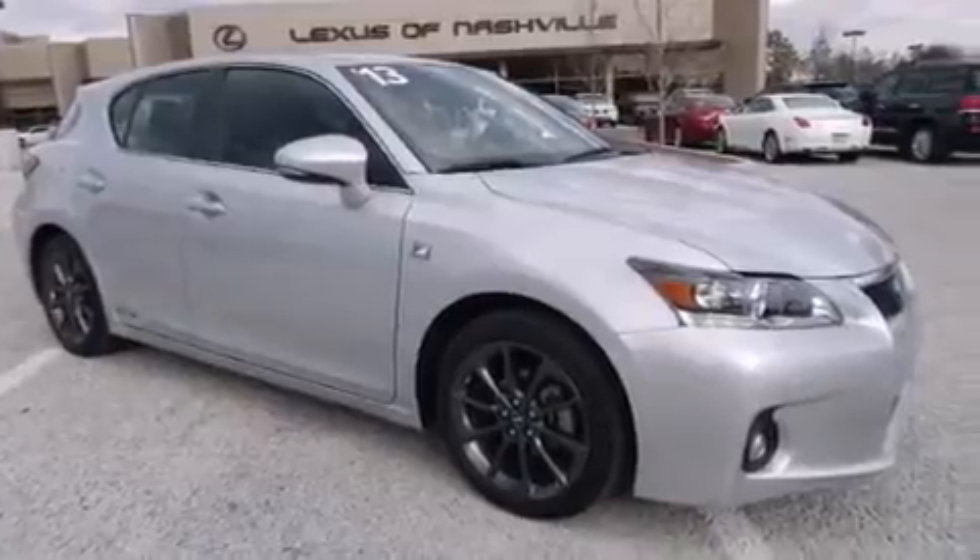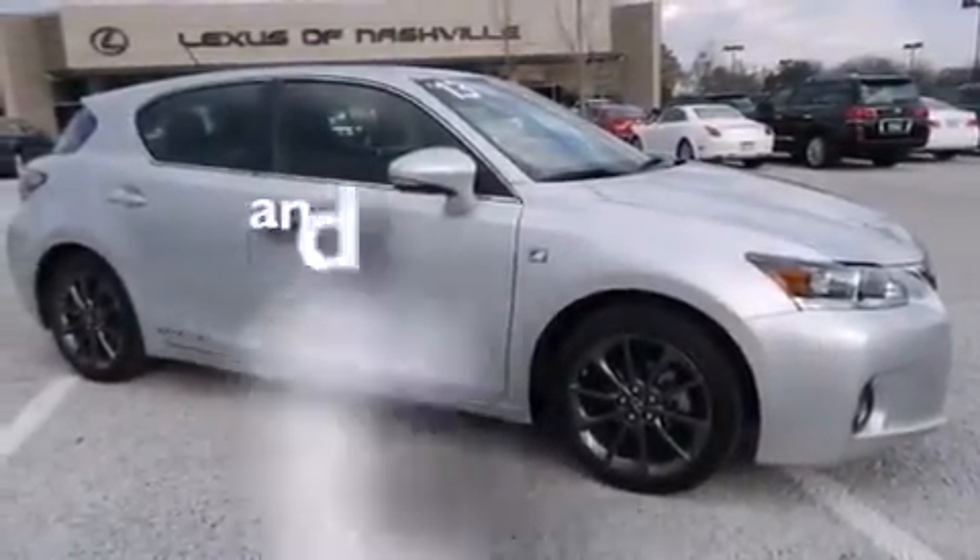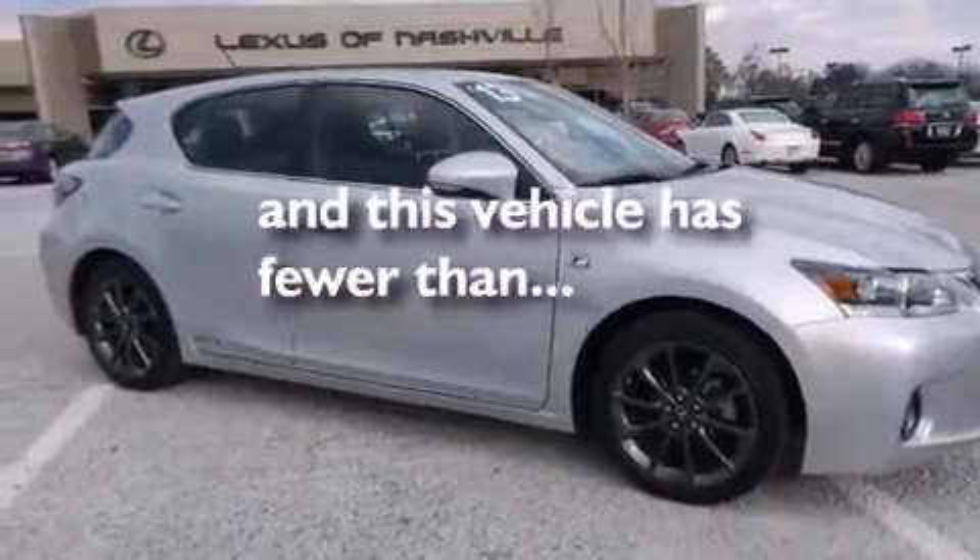Additional features include a push-button ignition, variable valve timing, and this vehicle has fewer than 13,000 miles on the odometer.